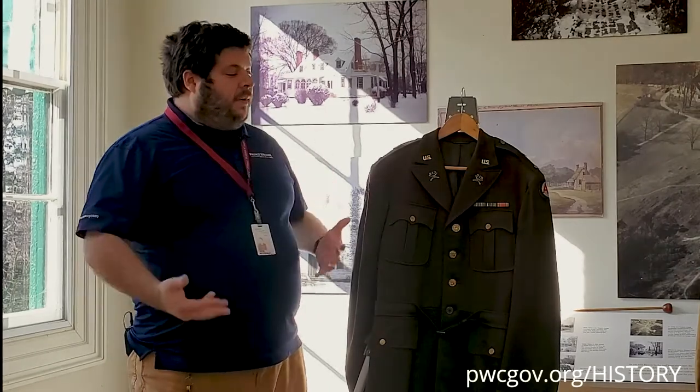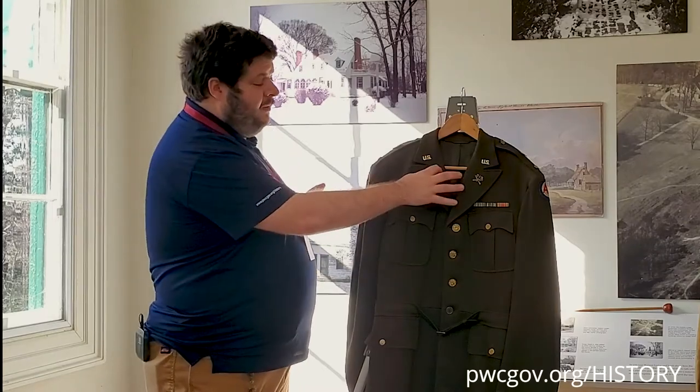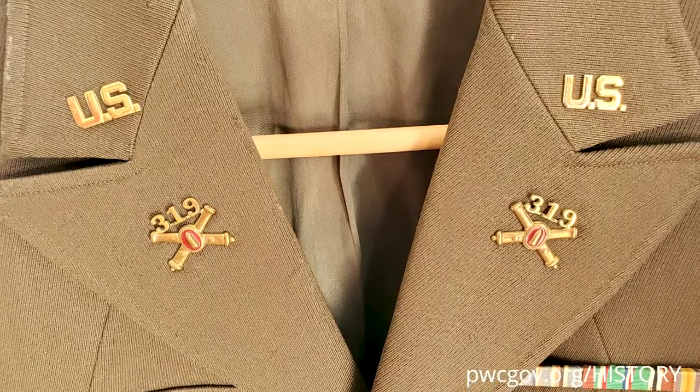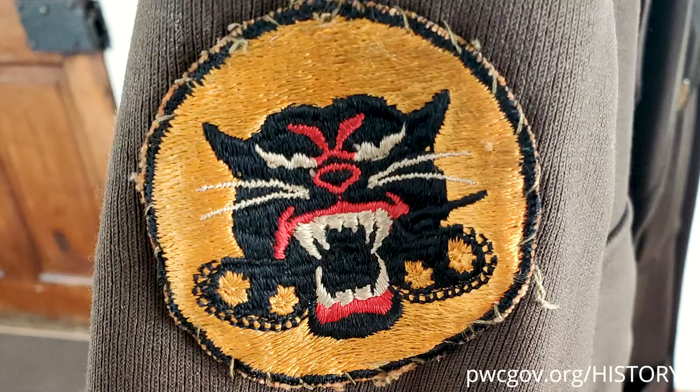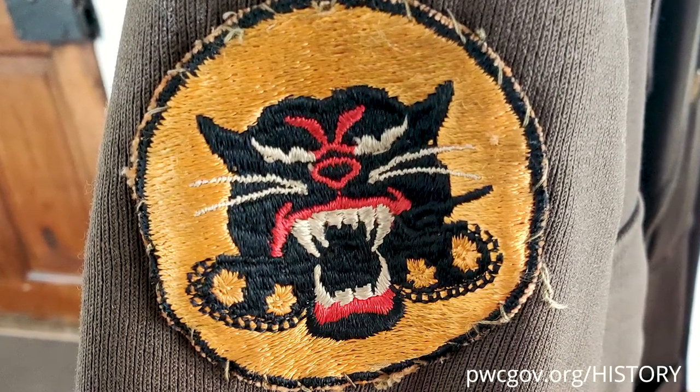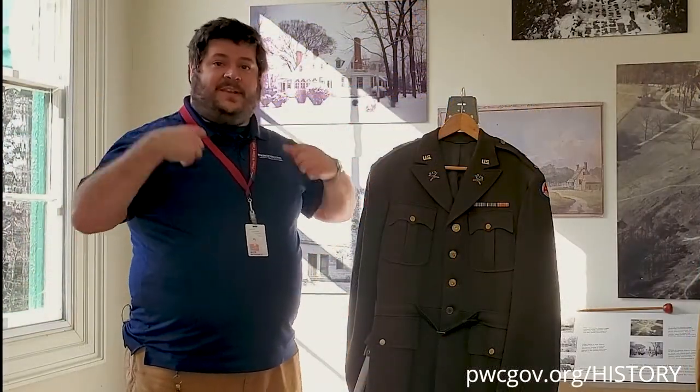Part of that is the physical characteristics of the uniform. We have numbers — a 319 there — so it's the 319th Coast Artillery or something like that. We have these distinctive insignia on the shoulder that have a history of their own. If you have a uniform that still has those unit insignia pins, it can be a big help. In this case, the Institute of Heraldry, a United States Army agency at Fort Belvoir, is the designer and keeper of all of these official unit insignia.